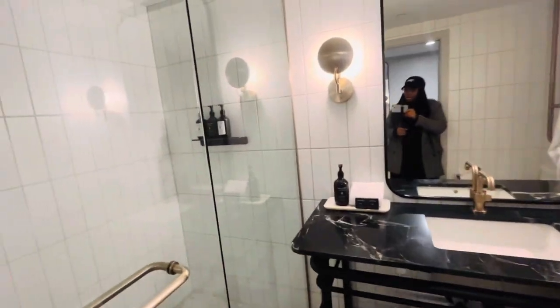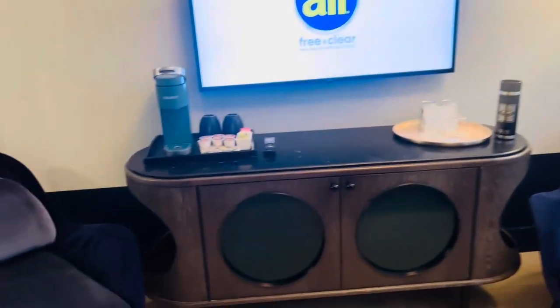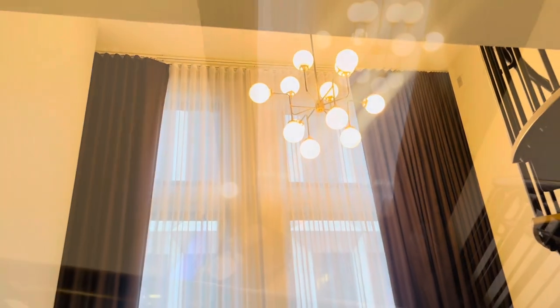I made it! I just checked in and I got my first ever hotel room upgrade — I'm in a suite called the Loft Suite. I'm so excited, so blessed, and so grateful. God is so good. I just got in the room and I'm obsessed. I'm going to give you guys a little montage room tour.